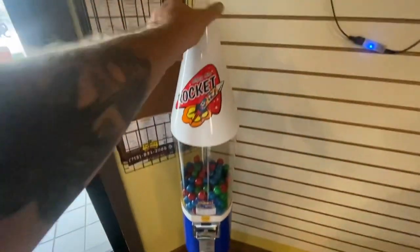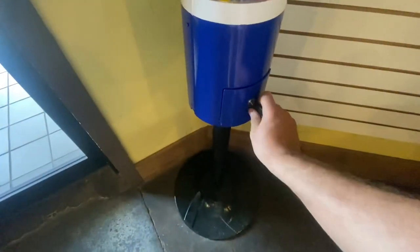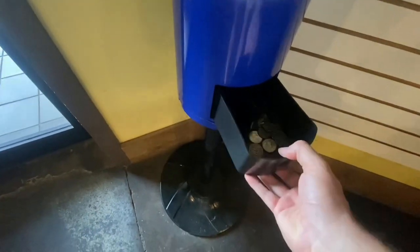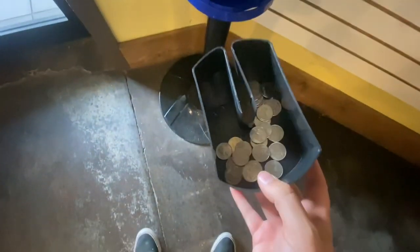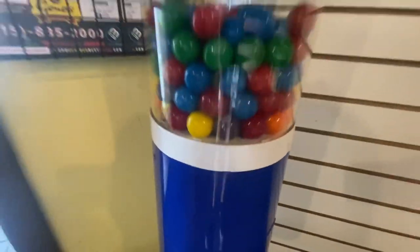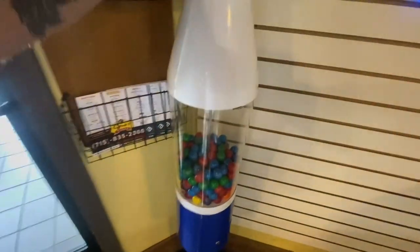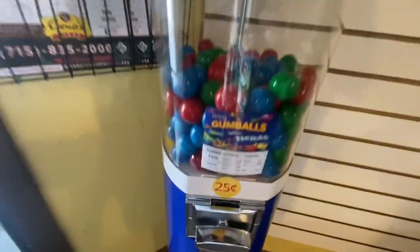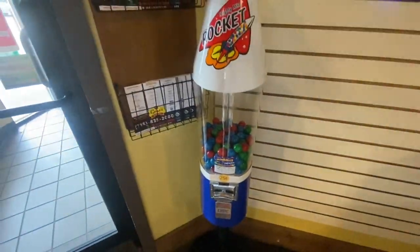We're going to head over to the gumball machine now. We got six and a quarter in here, and you can see the Nerds gumballs are on the last layer there. So next time I come back, I'm going to bring the Blow Pop sticker and replace that Nerds gumball sticker.